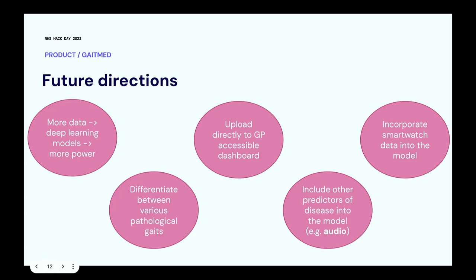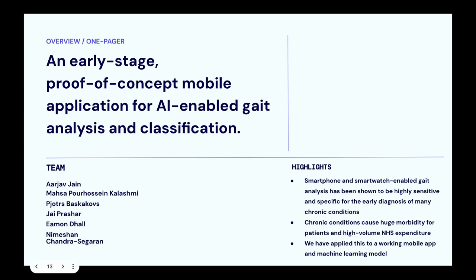For example, distinguishing Parkinsonian gait versus ataxic gait versus broad-based gait. We'd also like to include other predictors into the model — audio is very helpful for Parkinson's, and smartwatch data such as arm swing are predictive of Parkinsonian disease before a patient is diagnosed. This could really speed up diagnosis at an earlier stage for these patients. That's a quick summary of what we've got so far.